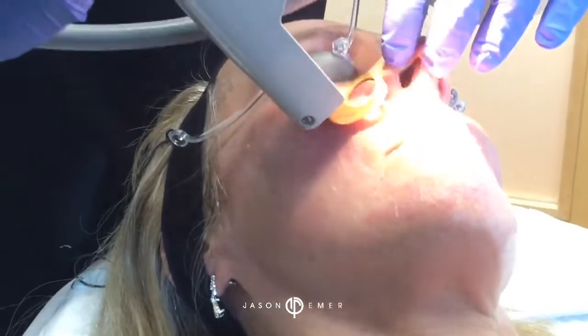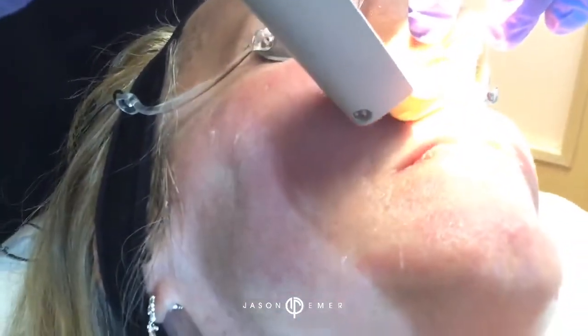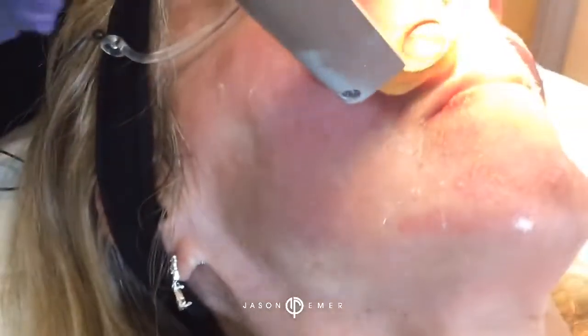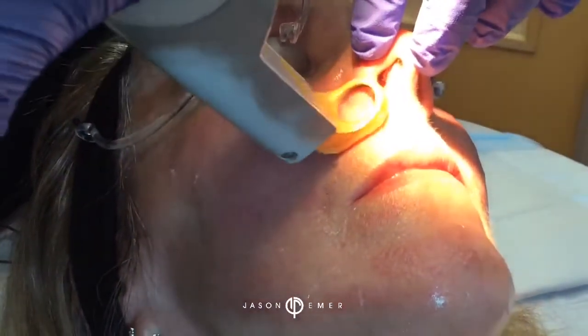See those blood vessels right here on the nose? We're going to hit those. Two, three — bam. Look at that — disappeared. Same thing — one, two, three, bam — good, all gone. Turn to the right a little bit — let's take a look on this side. Same thing, see those vessels? They're small, they've shrunk. We're going to go right in there — beautiful, very good.